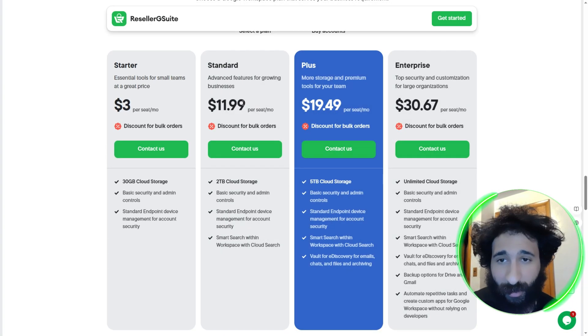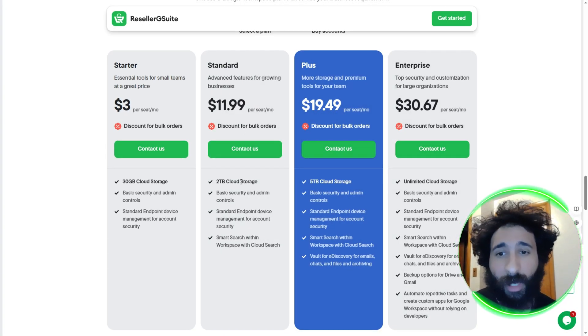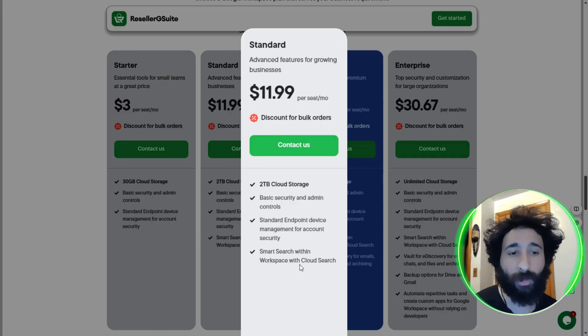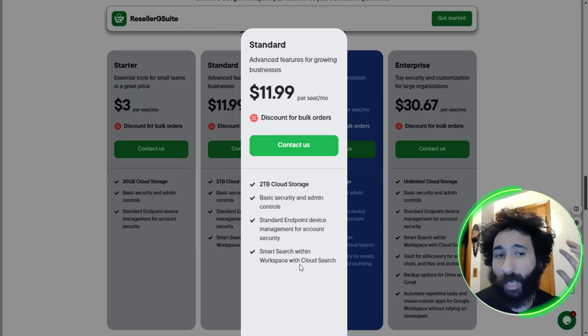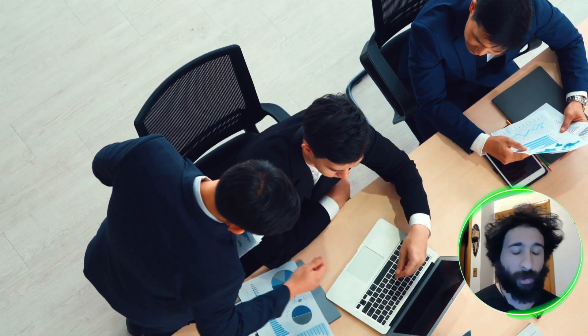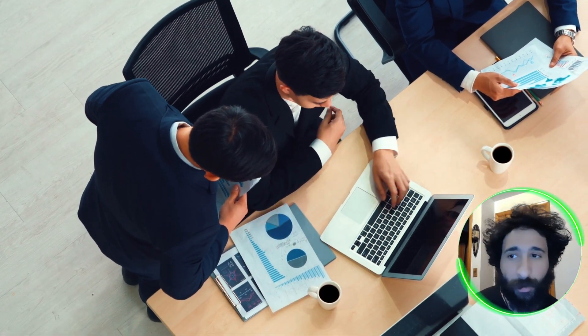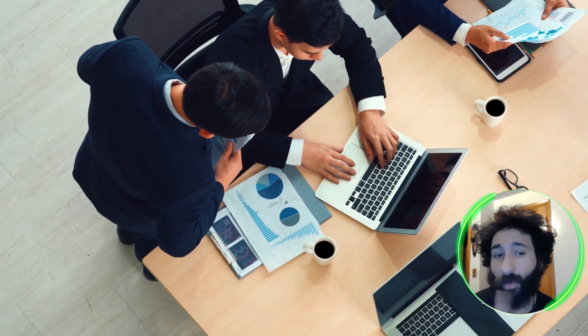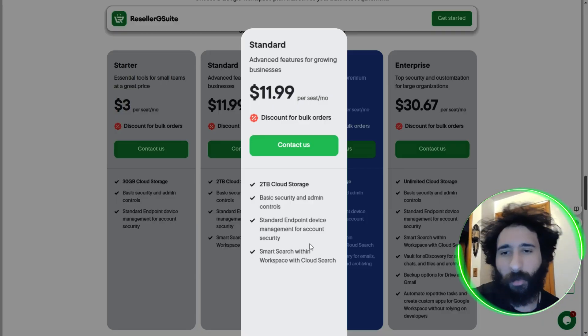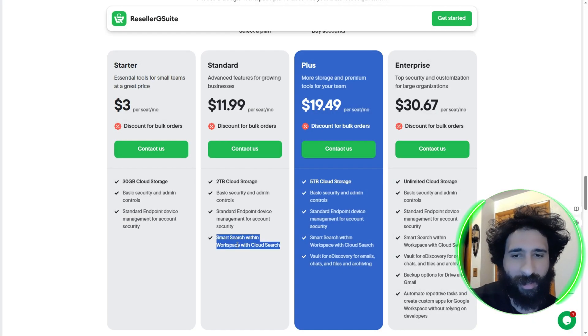Also, advanced features for growing businesses: twelve bucks per seat. This is a little bit bigger — you get two terabytes of cloud storage. You also get security admin controls just like the Starter, but you get smart search within the workspace, so you can use Cloud Search. You can look at our features video to understand how that works. This would be for growing businesses, so it's not just you and your business partner anymore. Maybe you have a whole team of VAs or a bunch of people at the office.